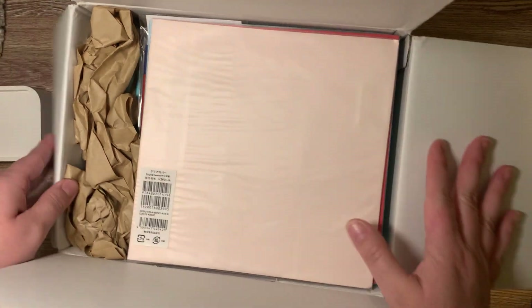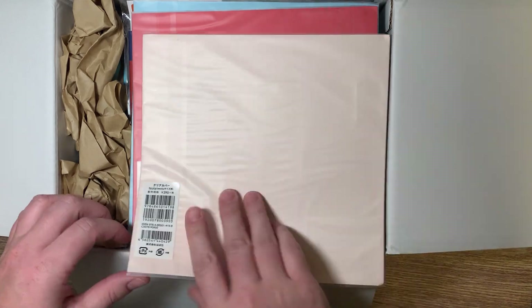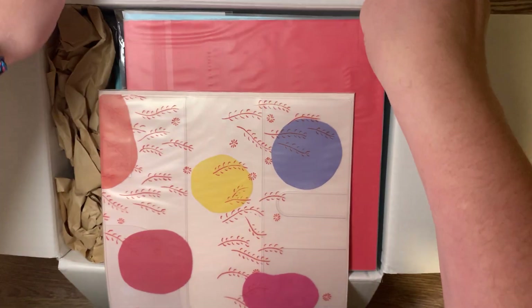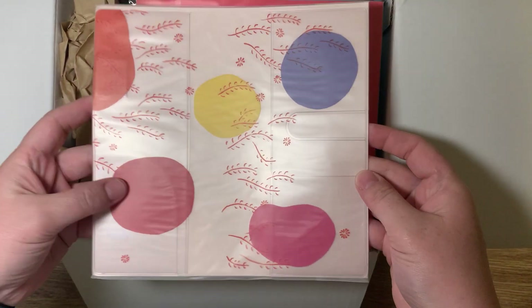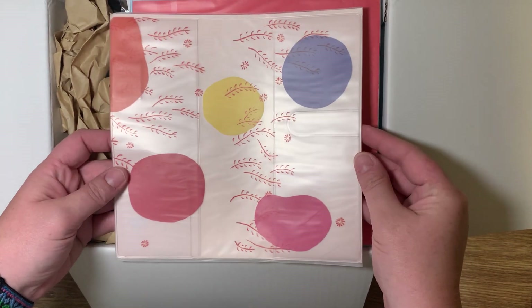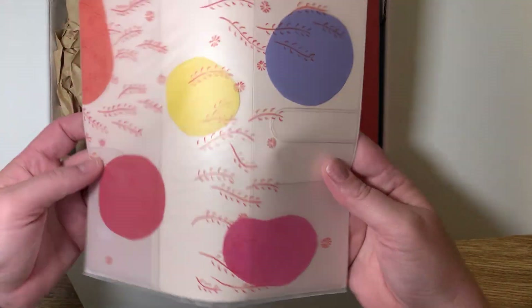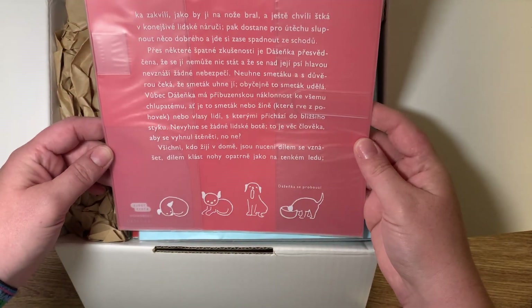Oh my goodness, I can't even remember what I got. Okay, so first I got this cover. You guys, I have been eyeing this cover. I'm trying to make it sit down. It is really pretty. And what's funny is I got the Sneaker Weeks, so it's not really going to fit in here, but that's okay. So I got this cover.